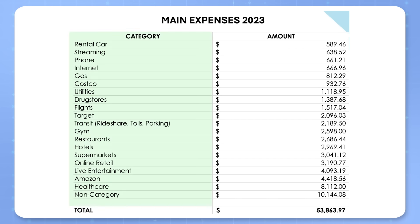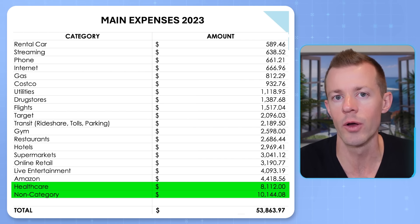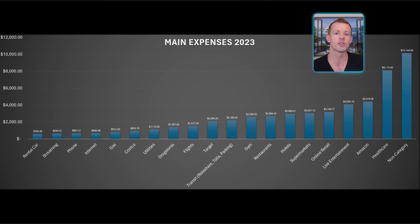To recap here, on the left-hand side are all the main categories I've chosen to represent in this video — everything from rental cars and travel, at-home stuff like gas, shopping at Target, Costco, and the like. On the right-hand side are the individual amounts I spent across each category. The total of all these was $53,863.97. When you see healthcare and non-category, those are bundled together. Non-category means all expenses that don't fall into a defined category above. My non-category spend is by far my biggest category, so finding a way to maximize that is going to be extremely important for me.